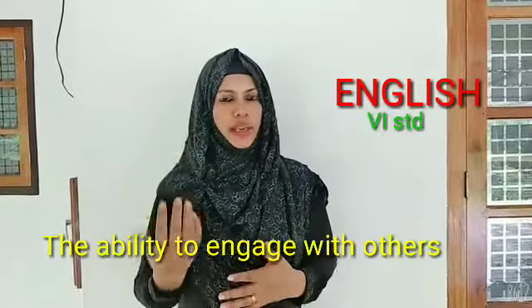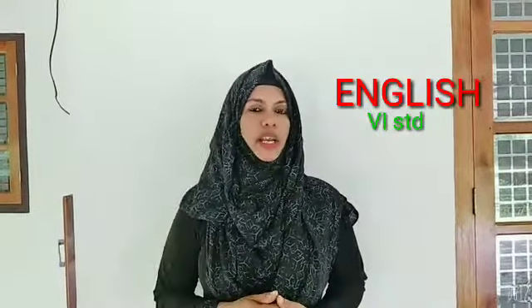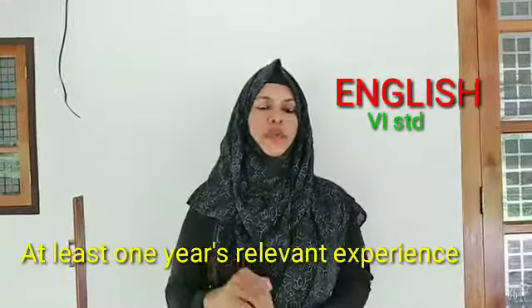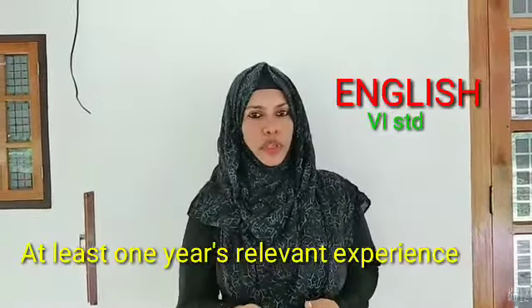These are the qualifications needed for applying for this job, and at least one year of relevant experience is also needed. I think now you've got an idea about the qualifications.